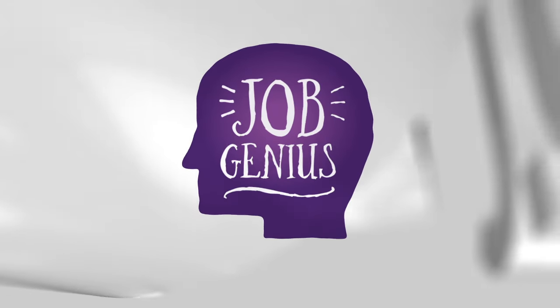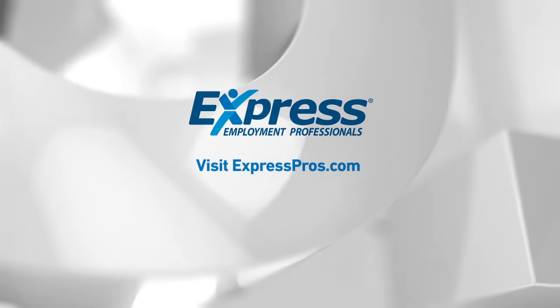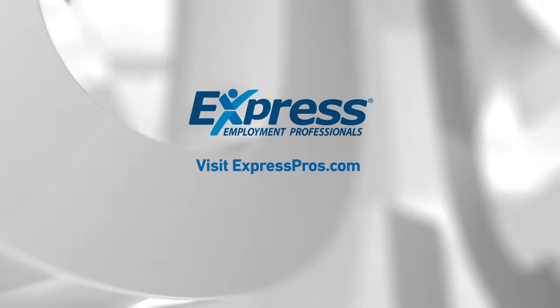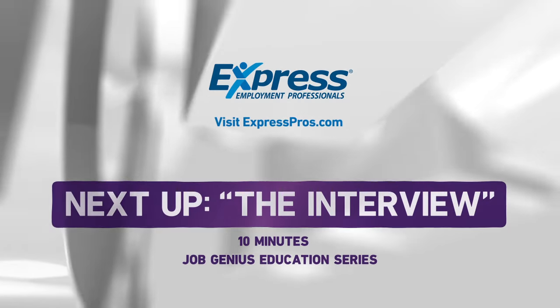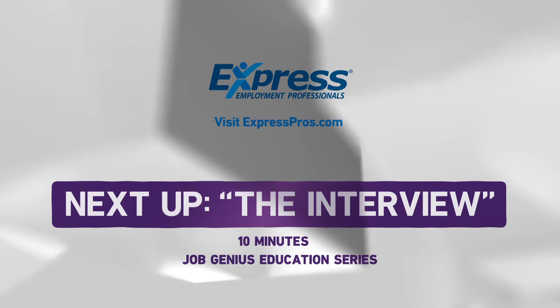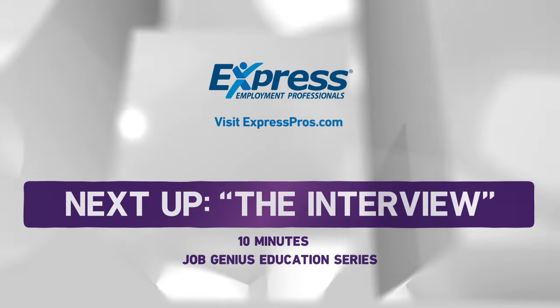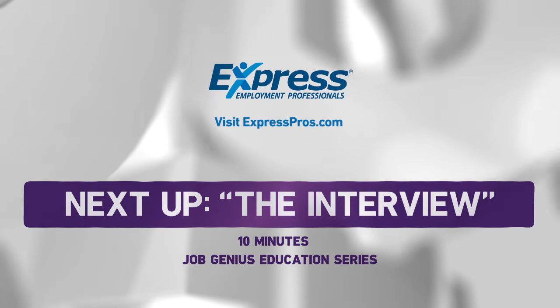The Job Genius Education Series is presented by Express Employment Professionals. Visit ExpressPros.com to learn more. You've written your resume and applied for the job — so what comes next? It's the interview. No worries, Job Genius walks you through the process in the next video: Job Genius — The Interview.